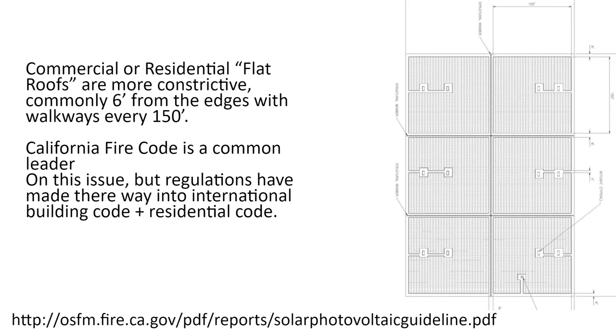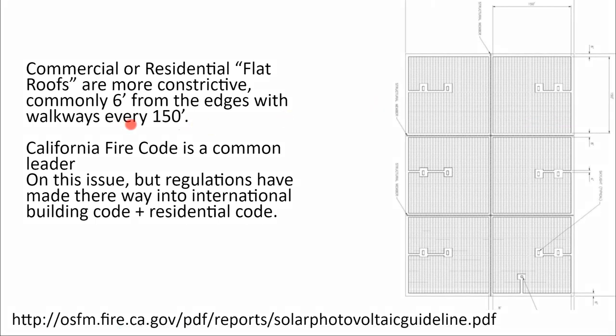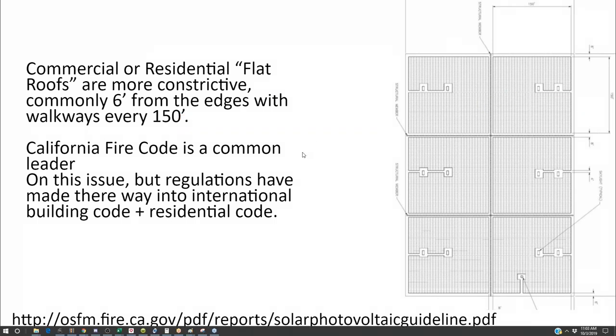Commercial installations have access way requirements too. The most important one is the walkways-every-150-feet requirement. Some safety codes can seem excessive, but there have actually been a few solar fires that burned down some buildings, particularly notable in the commercial sector.